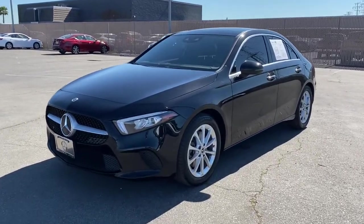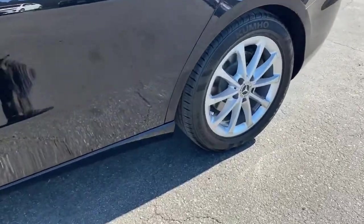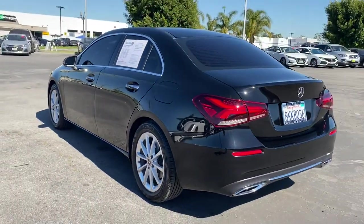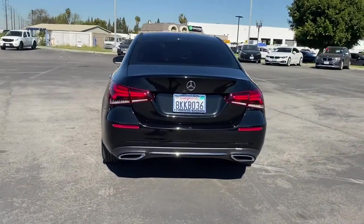Introducing the 2019 Mercedes-Benz A-Class. This vehicle still has fewer than 40,000 miles on the clock, so it won't last long. Take a closer look at this surprisingly affordable Mercedes-Benz A220.